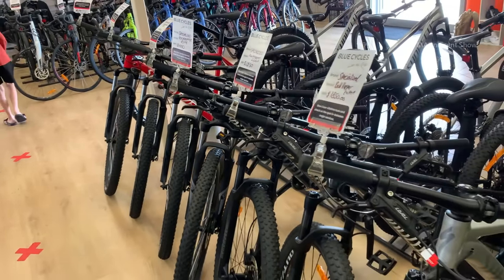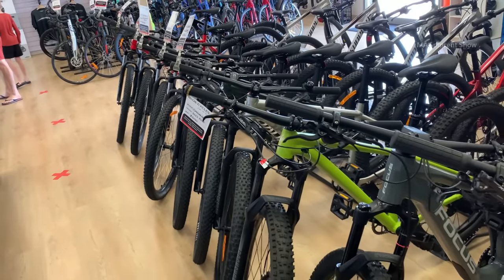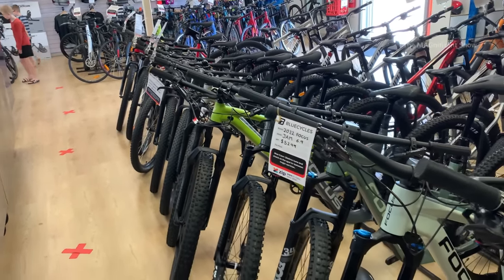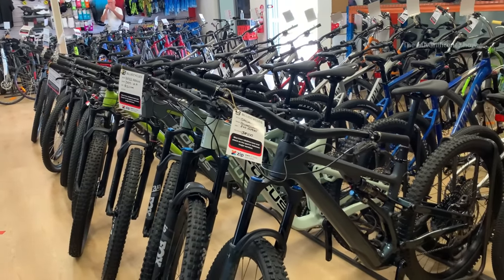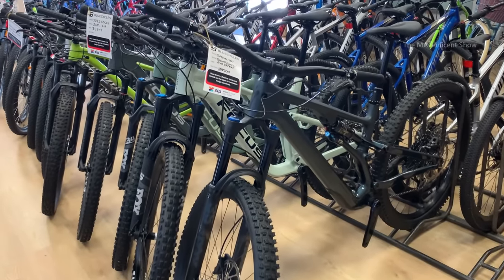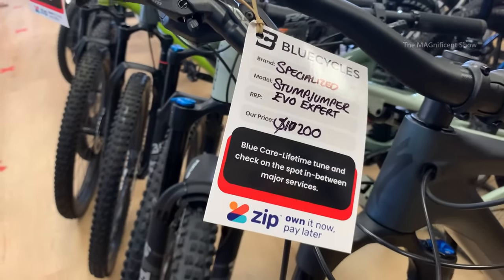Now you are looking at the different kinds of bikes in this shop. These bikes are highly durable and specially designed for off-road cycling. The most expensive bike in this shop currently is this one, and the price of this one is $10,200 Australian dollars.